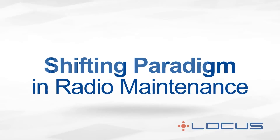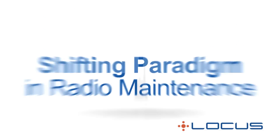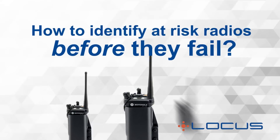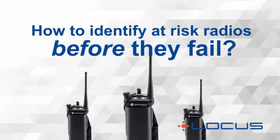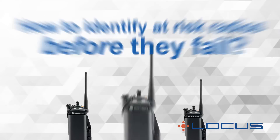The radio maintenance challenge System Managers face is straightforward: how do you identify the particular radios most at risk of failure and service them, when you do not have the time or money to perform preventive maintenance on every radio?